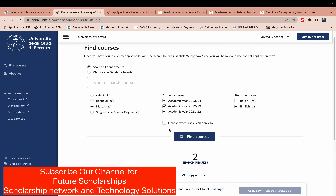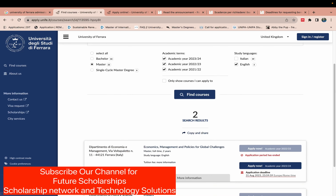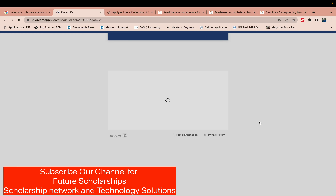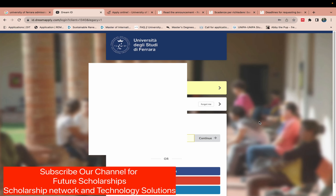They have opened admissions only for Master's programs. You can search for programs by selecting English. They have two programs available: Economics and Management, and Physics. Both are available in English and are two-year full Master's degrees. I am applying for Economics and Management, so I will click that link.